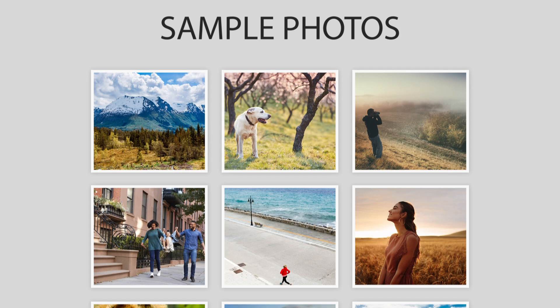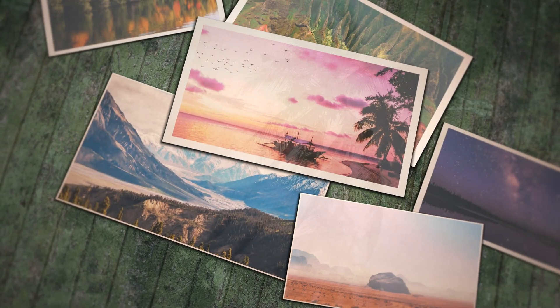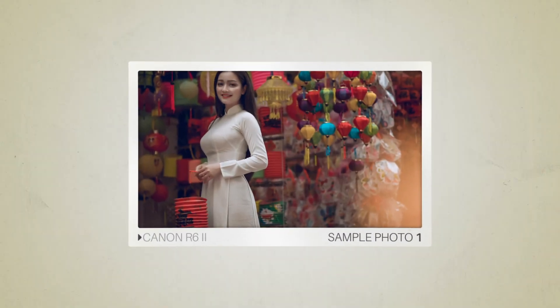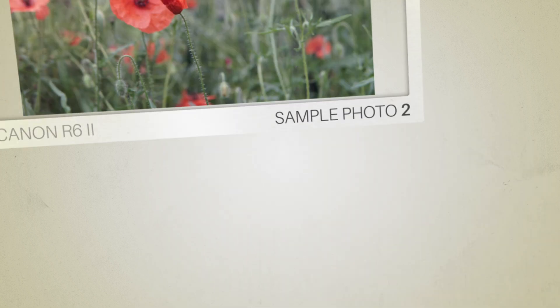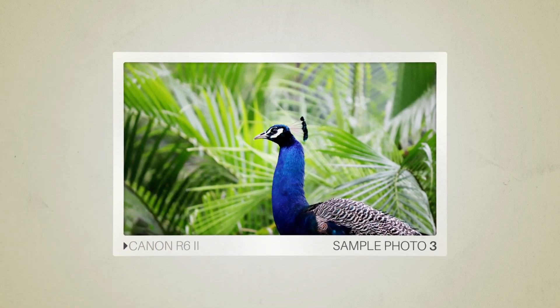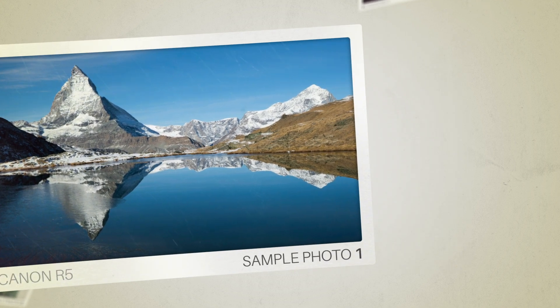Next, we will take a look at some sample photos from the Canon R6 II and the Canon R5. Keep in mind that these photos have editing done to them, so the results from your camera might be different. Here are some sample photos from the Canon R6 II, and here are some sample photos from the Canon R5.